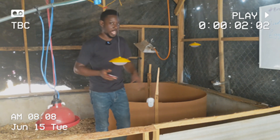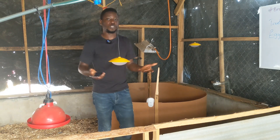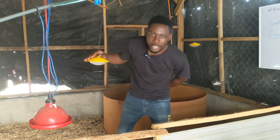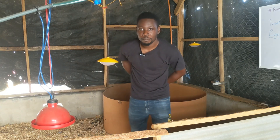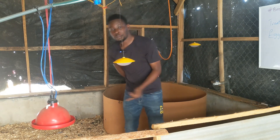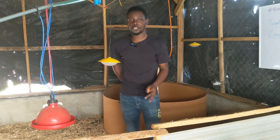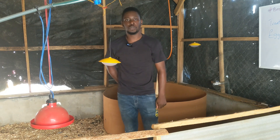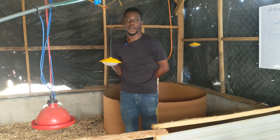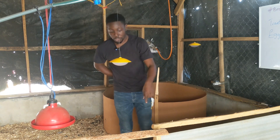I was hiding the secret ingredient before, but you guys are my people and I'm your poultry success partner, so I have to show you. What's the number one thing that you give to your chicks when they arrive on your farm? A lot of people would say anti-stress, multivitamins, glucose, vitamin C, and all manner of things — which are good — but there's one secret ingredient that I give to my chicks.